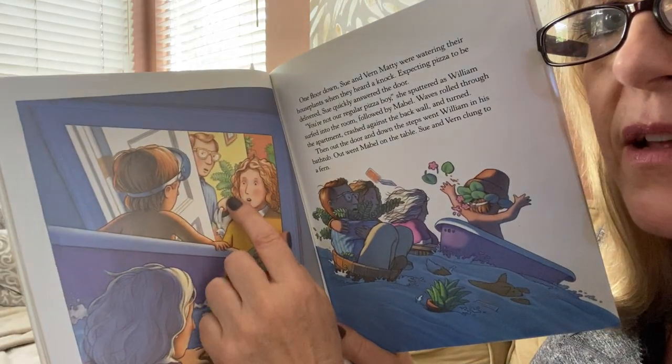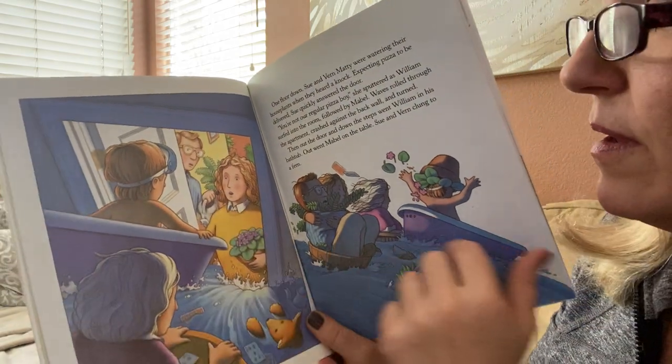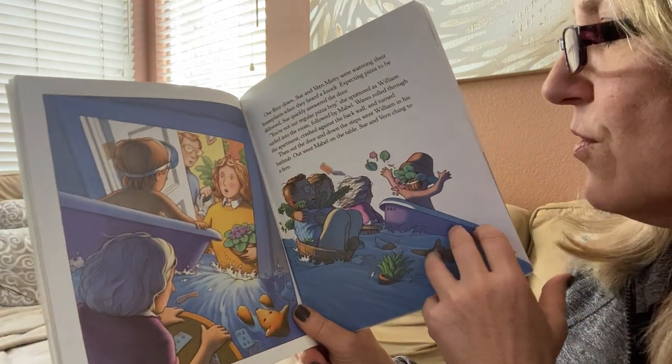Oh, here's the fern right there — see that plant? That's a fern. Maybe you have a fern in your house.